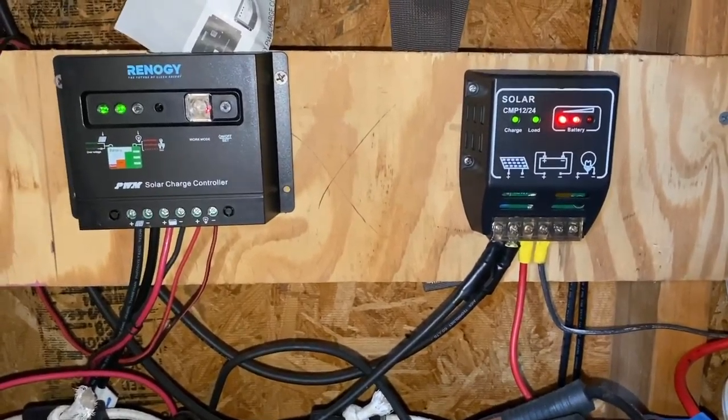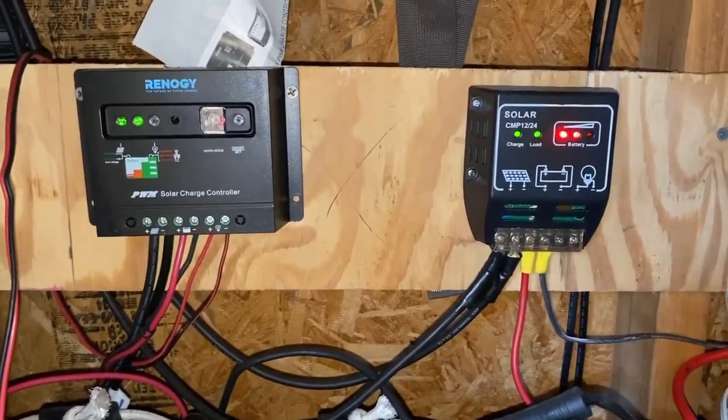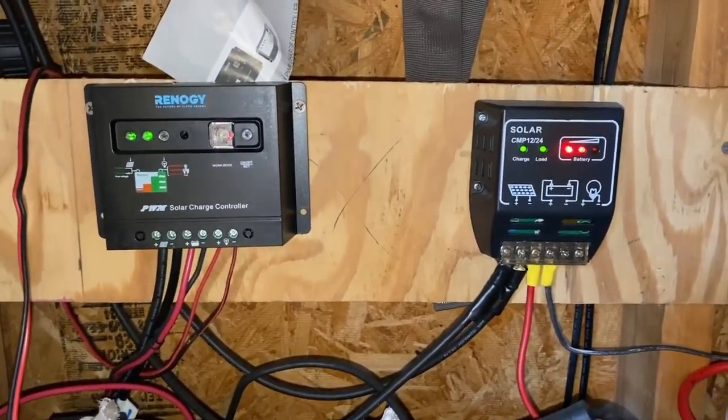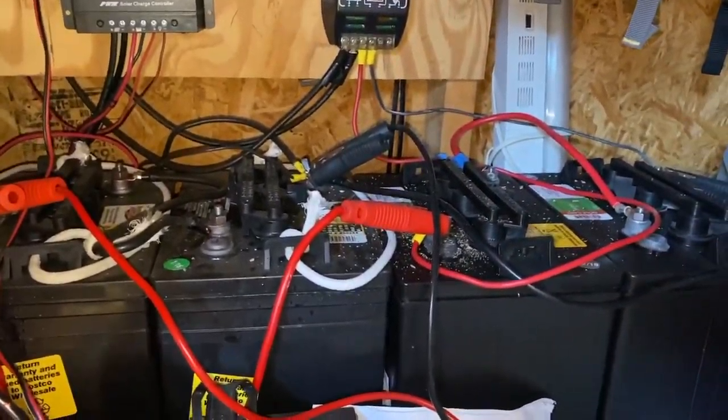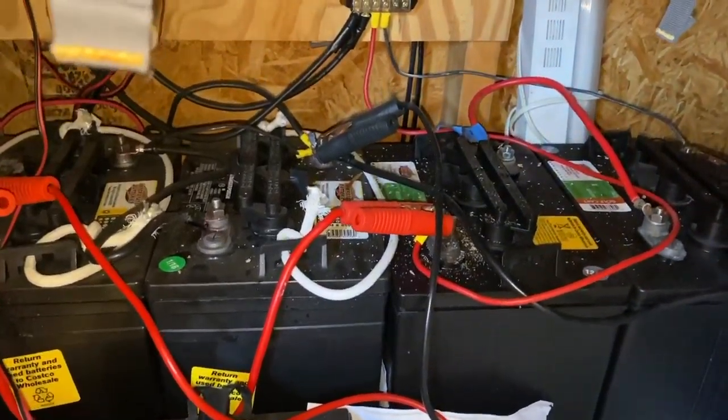I've had the system in place for about five years, with three 100-watt solar panels and four 6-volt golf cart batteries.